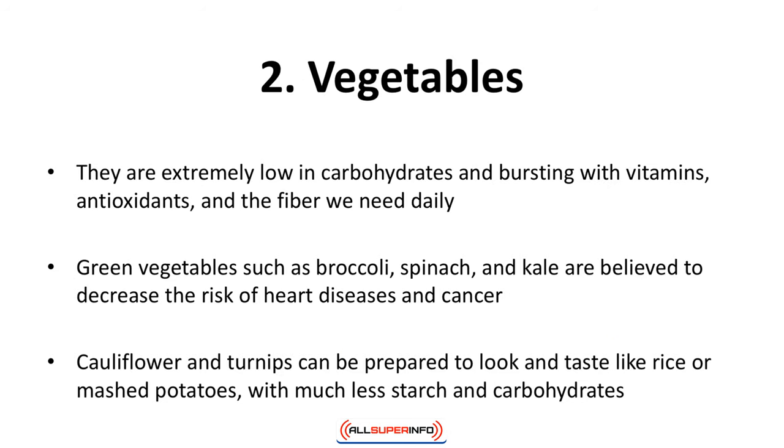Number two: vegetables. A diet that recommends unlimited green leafy vegetables can only be healthy. They are extremely low in carbohydrates and bursting with vitamins, antioxidants, and the fiber we need daily. Green vegetables such as broccoli, spinach, and kale are believed to decrease the risk of heart disease and cancer. Cauliflower and turnips can be prepared to look and taste like rice or mashed potatoes with much less starch and carbohydrates.